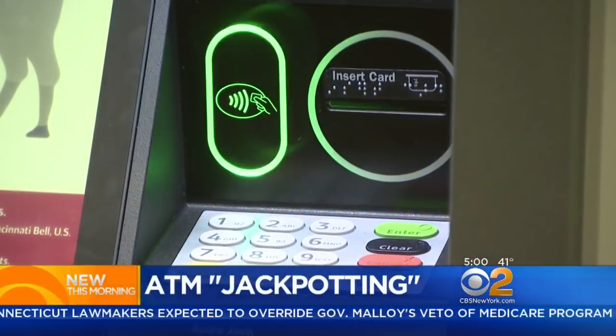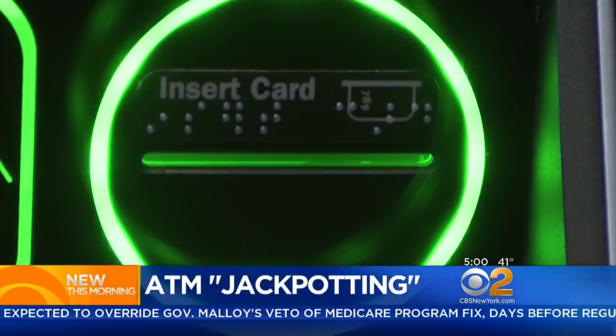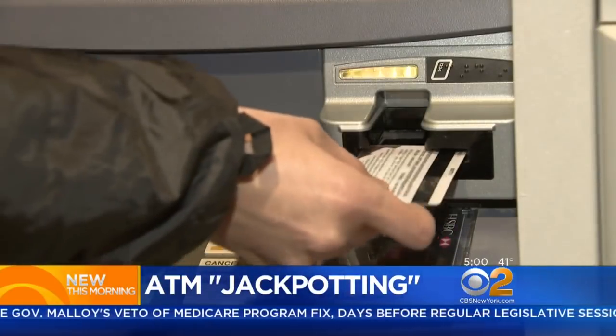ATMs are being targeted across the country, with the Secret Service warning of a wave of so-called jackpotting attacks. The modern-day bank robberies get their name from the way money spews from the targeted ATM. CBS 2's Magdalena Doris joins us live from the Upper West Side with more on how hackers are able to pull off this illegal payday.